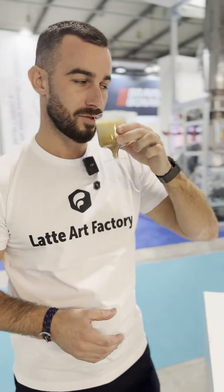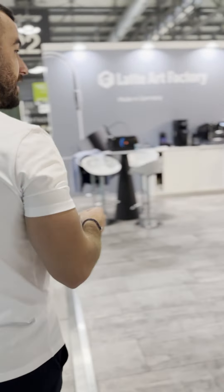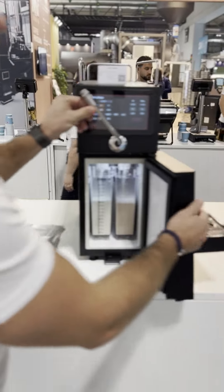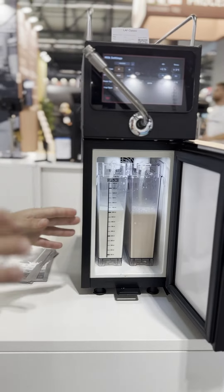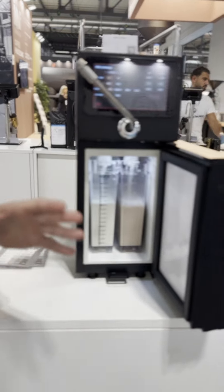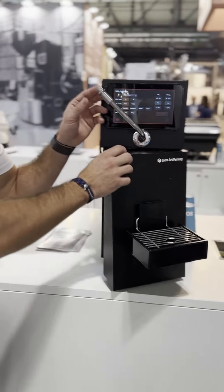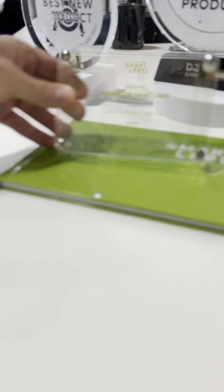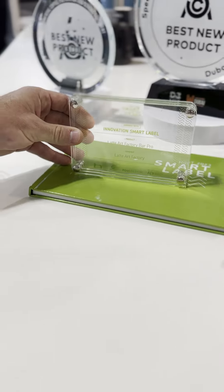What we have over here behind Oliver is the LAFF Classic, showing you what the machine actually offers on the inside. It's a two-tank system — we are the first machine to offer two different types of liquids at the exact same time. Thanks to our internal-external flush, we eliminate cross-contamination. And we are now the award winner of the Smart Label Innovation Award for 2023 at Host.